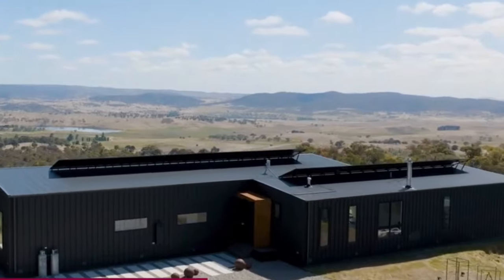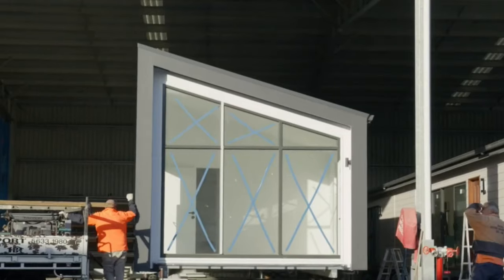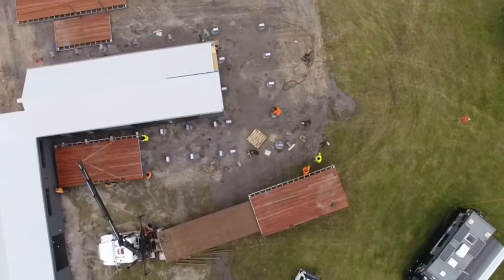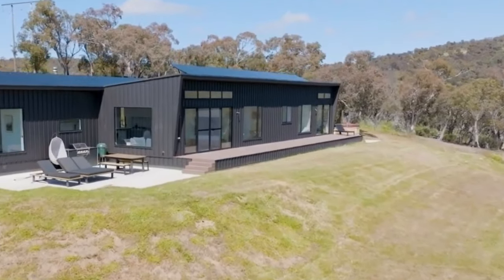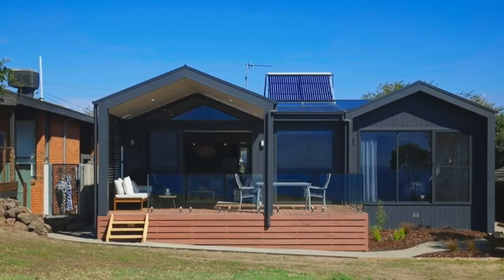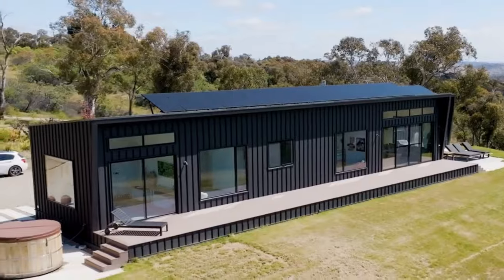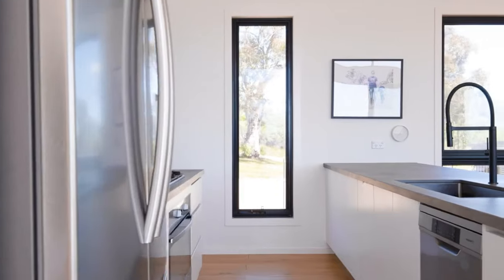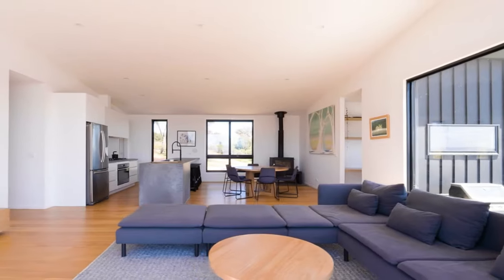That's why they offer a range of customization options. AVA Homes can bring your vision to life whether you prefer a minimalistic aesthetic, a touch of industrial chic, or a warm and inviting ambience. They understand that it's the small things that make a big difference. From carefully selected materials to thoughtfully designed fixtures and finishes, every aspect of an AVA Home is meticulously curated to create a cohesive and stylish environment. Their designs prioritize practicality and efficient use of space, seamlessly blending style with functionality — from smart storage solutions to integrating technology.